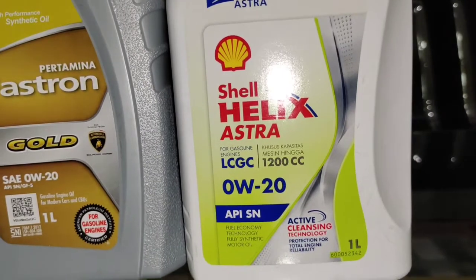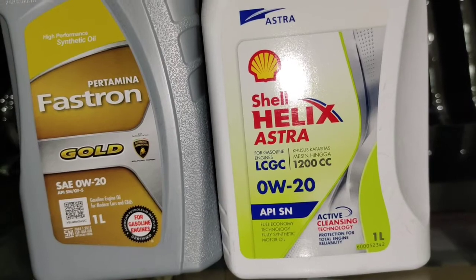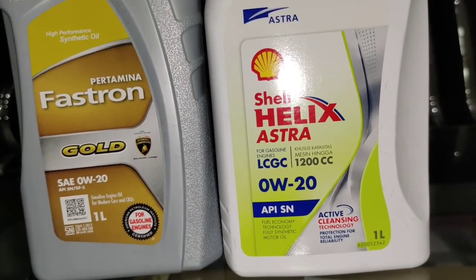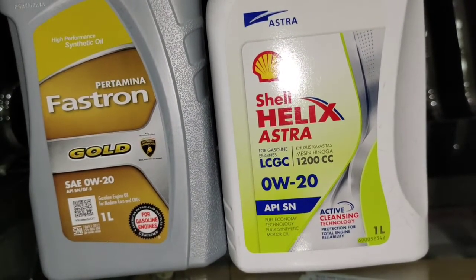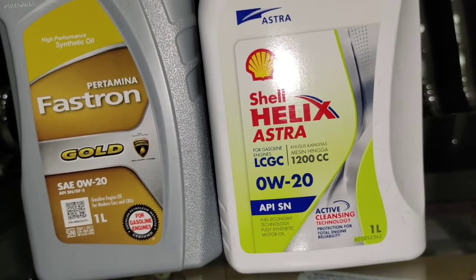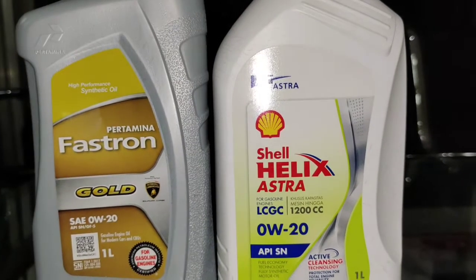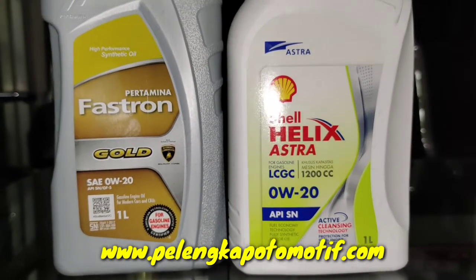Yang kedua adalah Shell Helix Astra. Ini merupakan salah satu oli yang diproduksi oleh Astra bersama Shell. Ini juga 0W20 dengan APISN, hampir sama dengan yang pertama. Ada Active Cleansing Technology yang membuat mesin lebih bersih. Oli ini direkomendasikan untuk mobil-mobil maksimal 1200cc ke bawah, rata-rata seperti itu.